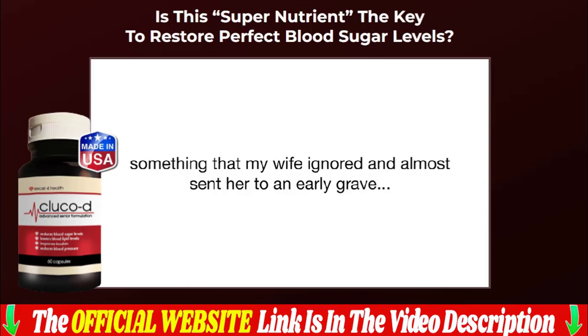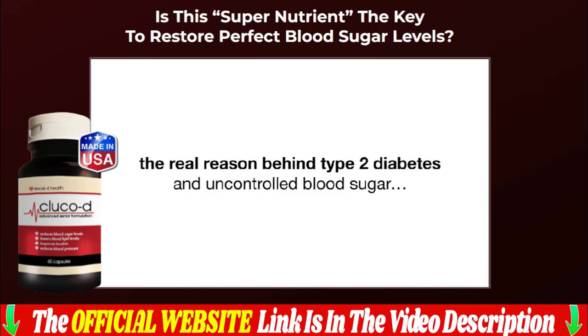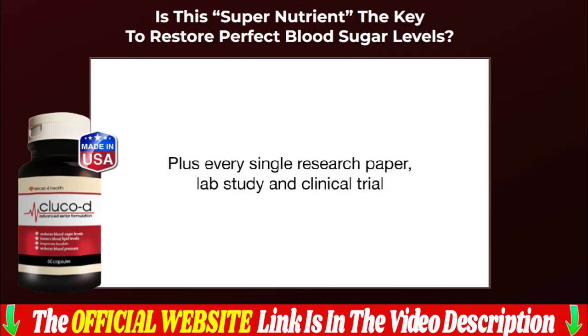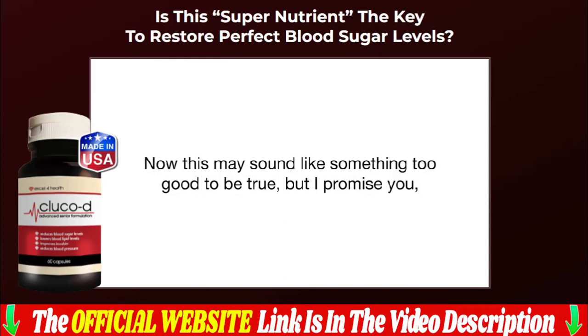Warning: due to high demand and low inventory, our discounted prices are for a limited time only. Run and guarantee your Gluco D Blood Sugar today with a super discount. Be very careful when buying, as there are sellers offering a fake formula that looks like the original — you could end up buying the fake one and falling into a scam with a product that will not work for you.